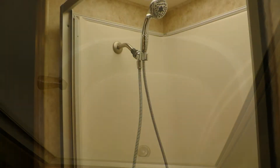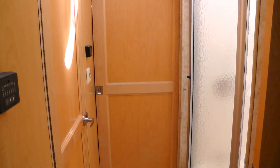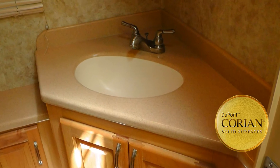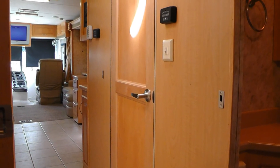The spacious master bath includes a shower with ribbed glass surround, garden tub, and skylight, and can be closed off for privacy by two stylish wood doors. The porcelain toilet and Corian top vanity with sink, Corian backsplash, and mirrored medicine cabinet are afforded extra privacy in a separate room with a hinged wood door.